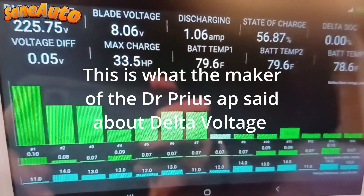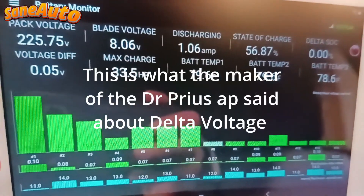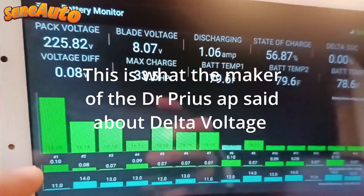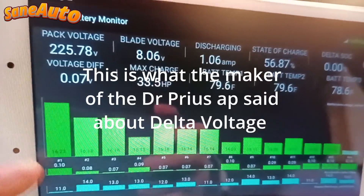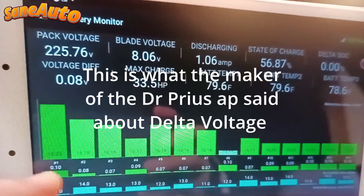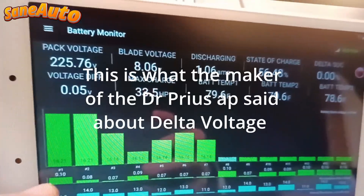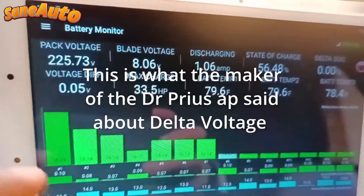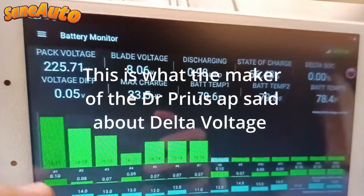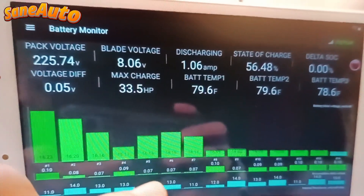Dr. Prius app: today we are introducing the brand new feature available on the Dr. Prius app Android version — this is called the accumulated delta voltage. First of all, this is not something new that I invented; this is a request from the many repair shops that do diagnostics on hybrid vehicles every day. They used to use the Torque app to find out the accumulated delta voltage, and now they worked with me to make it happen on the Dr. Prius app. So let's dive into what exactly the accumulated delta voltage is and how it's going to benefit you.